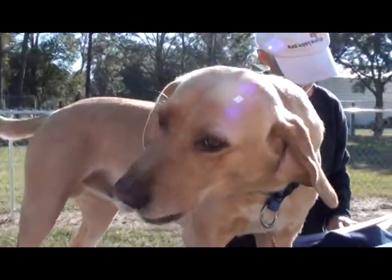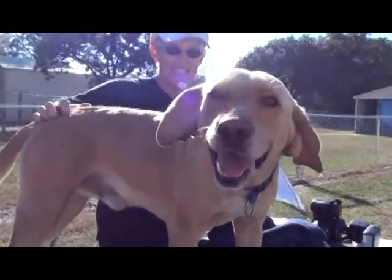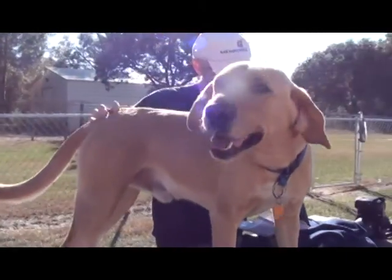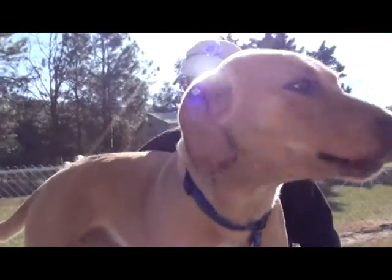He likes to be rubbed right there. I think that's his hot spot. Happy, happy. Tan and white, retriever mix, male, 40 pounds, two years old.